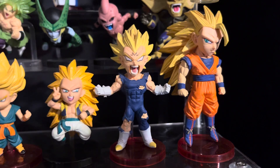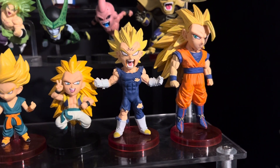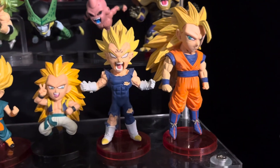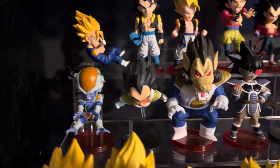But that Majin Vegeta — that highly detailed, angry son of a bitch — is why I have all these figurines. I saw that one in a store and I was just like, I gotta have it. But then he was all alone, so I ended up getting Super Saiyan 3 Goku to keep him company on the timeline.